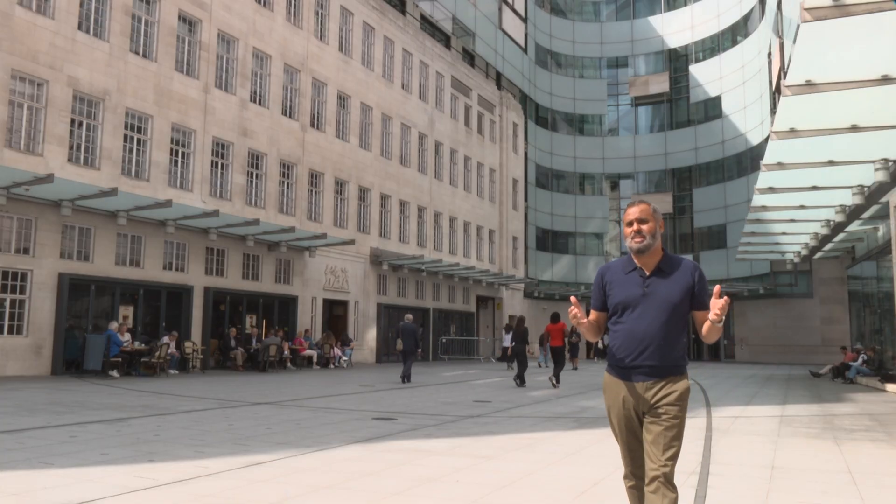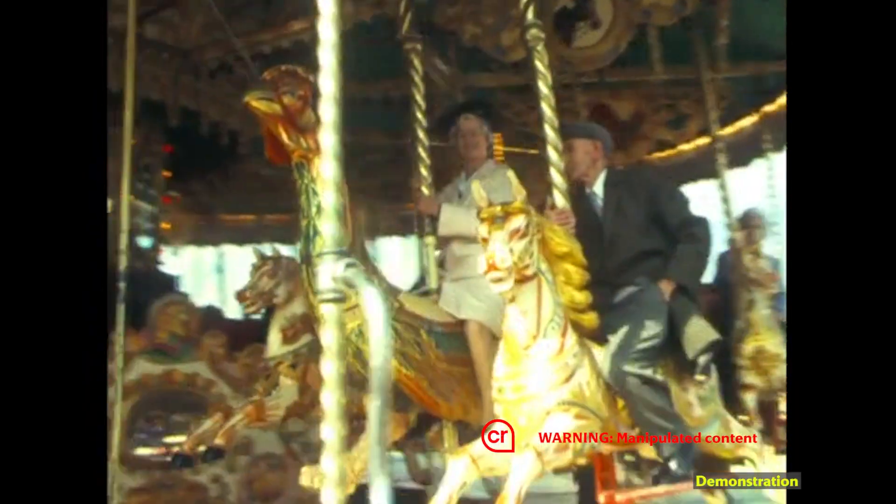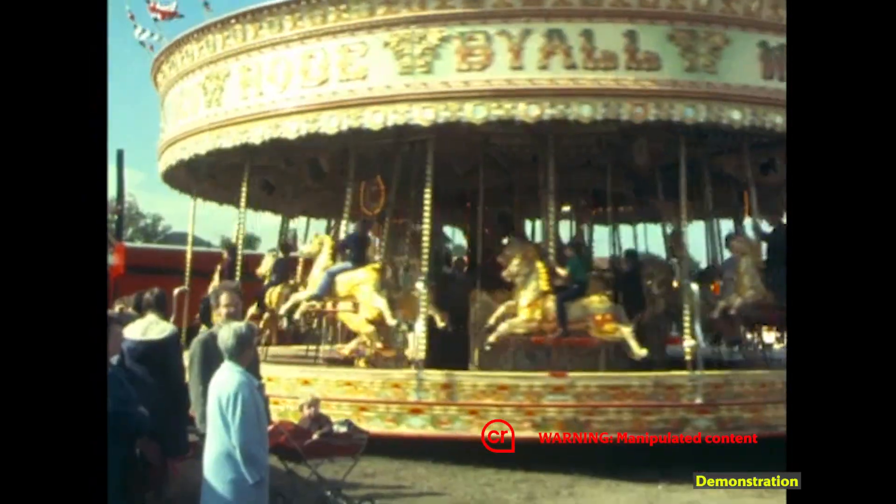I'm standing outside the BBC right now, but what if this segment was added into the video after it was published? Your device should be warning you now, letting you know it's been manipulated.